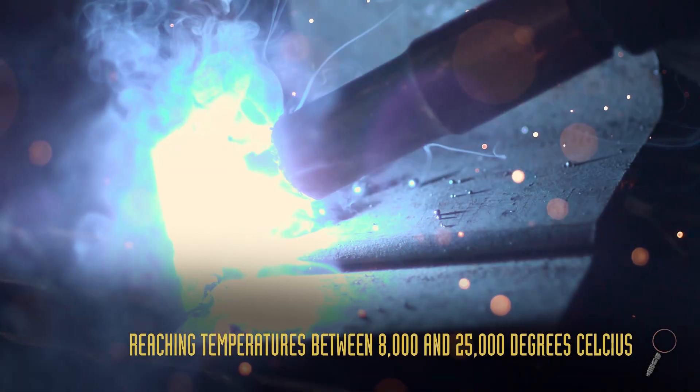The closest thing we have in the real world to a lightsaber right now is plasma. And in order to achieve that, you'll need a plasma arc welder. But still, lightsabers aren't real.